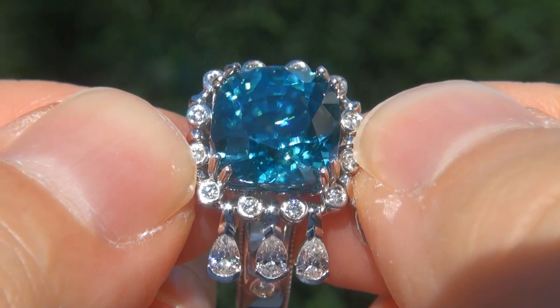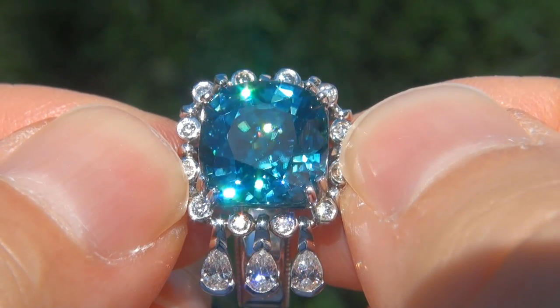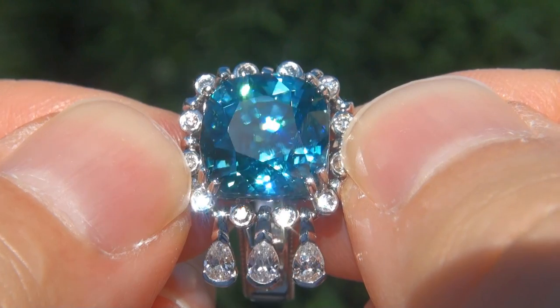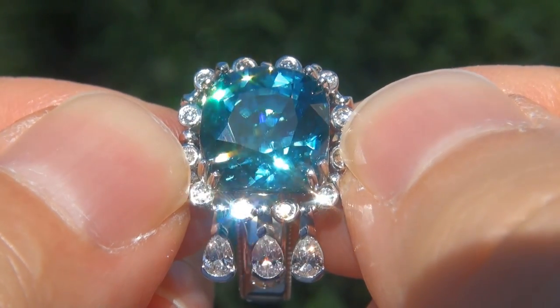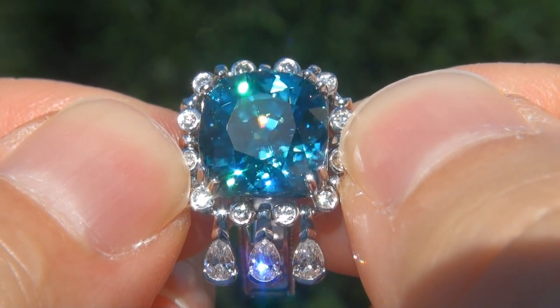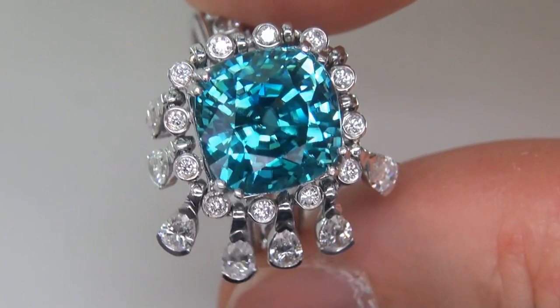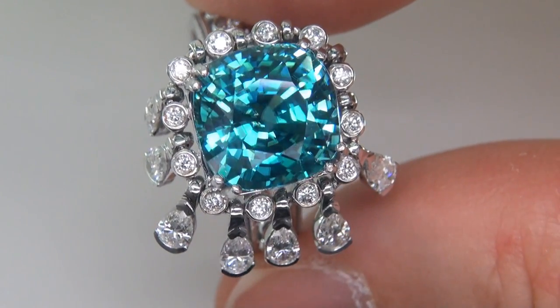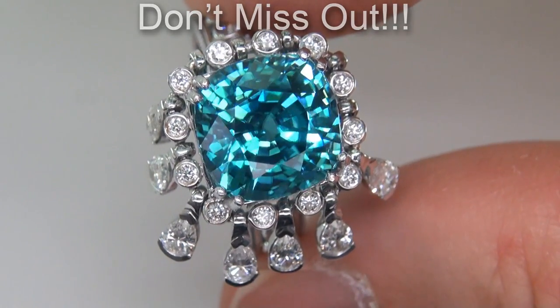Unheated and untreated natural blue zircons of this caliber are considered among the rarest of precious gemstones. Even more rare is to have the internally flawless clarity, the whopping size and the most sought after intense, exotic, vivid color. It is the biggest, best and only one you'll find. This is the real deal, so don't miss out on your chance to own this prized estate treasure.